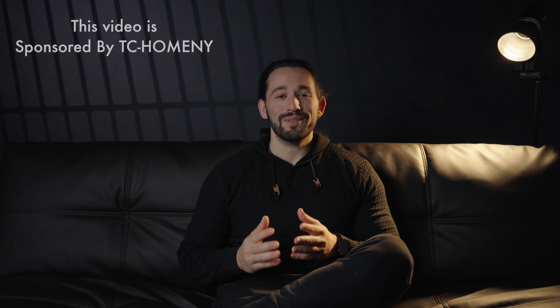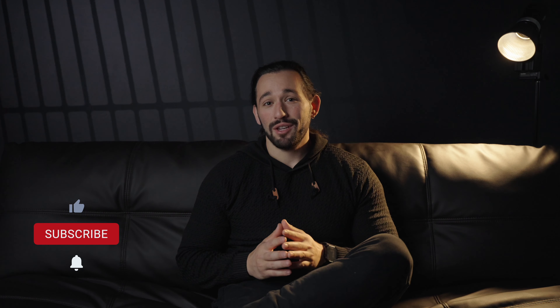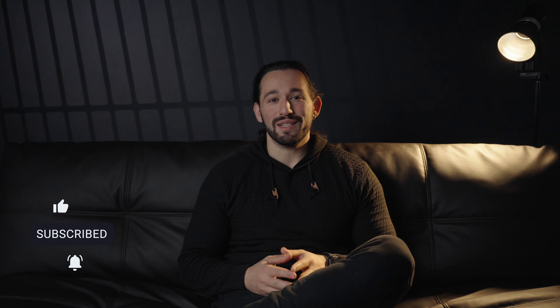It's officially the holiday season, so in today's video I want to show you how I transform my living room into a beautiful space where I can enjoy movies, have some friends over, and enjoy time on my own whenever I want to decompress and relax.